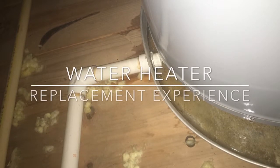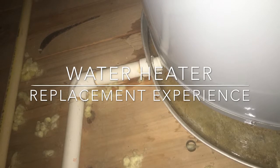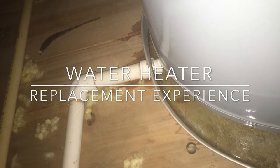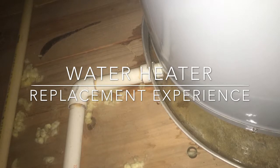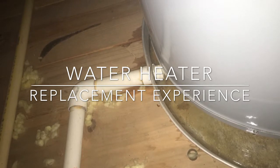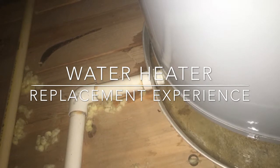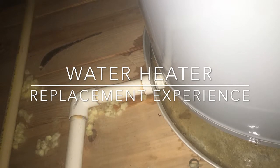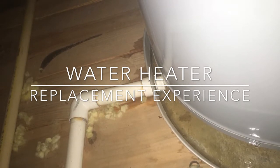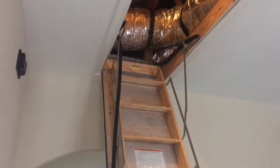Hi and thank you so much for tuning in today to the channel. I wanted to share with you my recent water heater replacement experience. I thought it was something that would help future homeowners as well as those who already own their own home, just to have this information in mind to anticipate something like this — not having it catch you off guard could help save you hundreds of thousands of dollars.